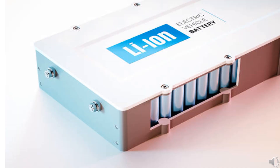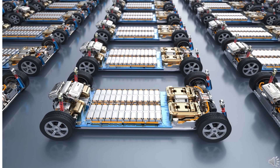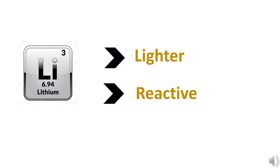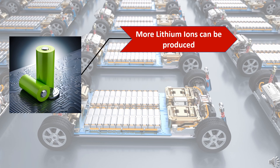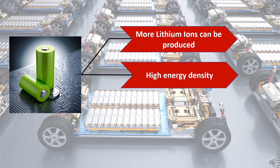To understand why lithium-ion batteries are special, we need to know what makes lithium special. Lithium is one of the lightest elements used for making batteries. It can also be easily converted to ions by removing electrons, as it is reactive. More ions can be produced, so higher energy can be stored. And being lighter means more energy can be stored with a lesser amount of lithium.